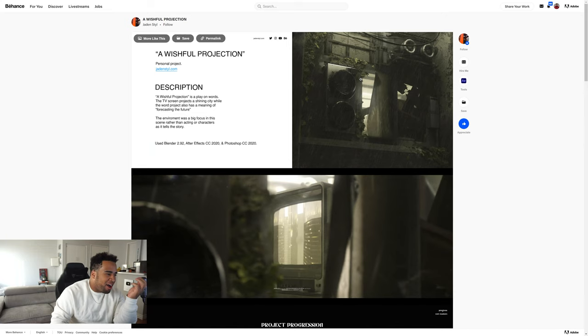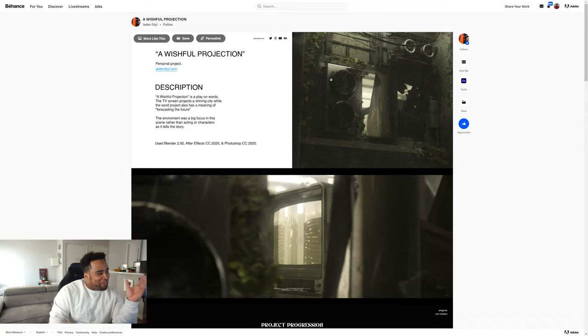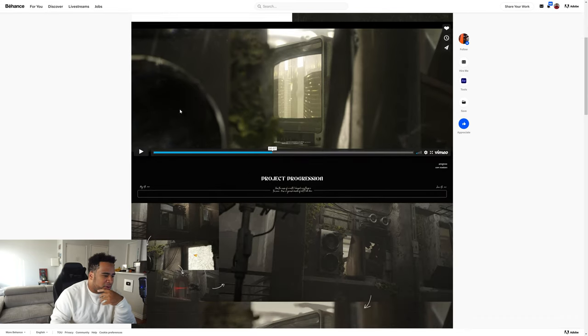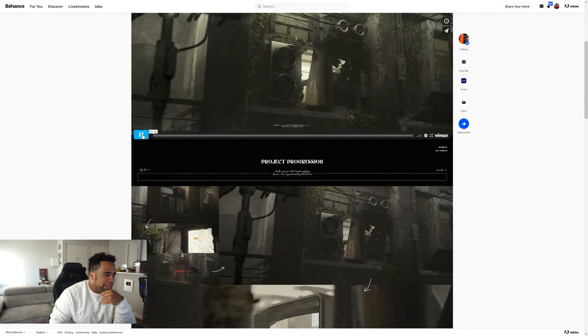Alright guys, so the first project we're reviewing today is by Jaden Styles, it's called 'Wishful Projection.' He said it was basically his first Blender project, which is a little bit of a flex if I'm being completely honest. I don't know about 'first' — there's no way, right? For the description, it's a play on words. The environment was a big focus in the scene rather than acting or characters to tell the story.